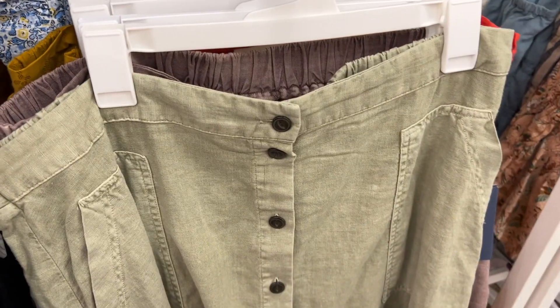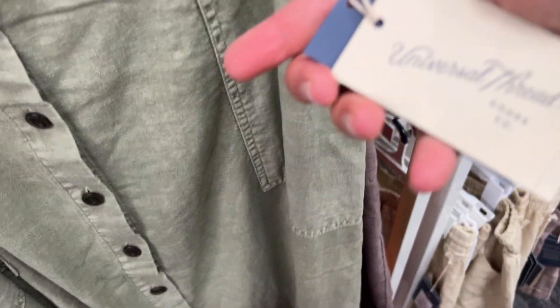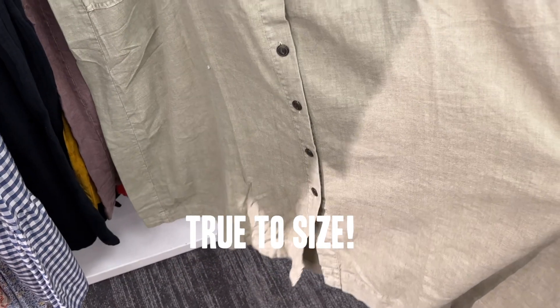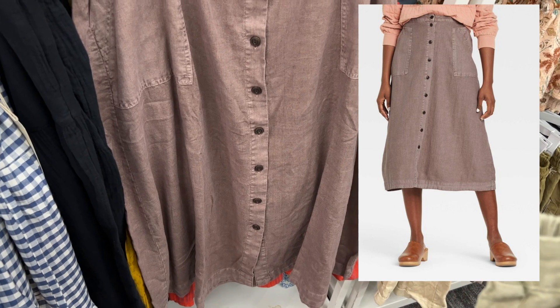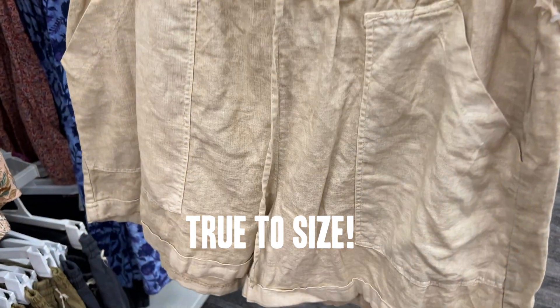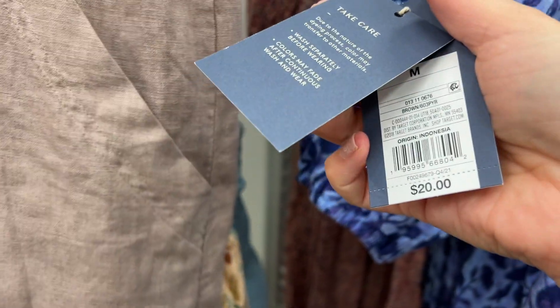This is another incredible find. The material, you guys, is so free people. Universal Thread — this is the skirt version, $25. It doesn't come in my size so I'd have to order it online. But look at this color — so good. There's also the shorts version. These have been out for a little while — these are a straight-up Free People dupe. Those are great. This is the best color, look at it, $20. Boom. The green is great as well. Like Mama always says, when you find something you love, buy one in every color.